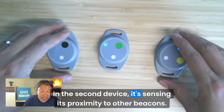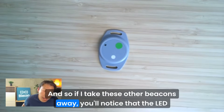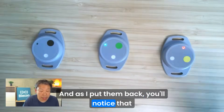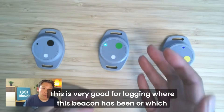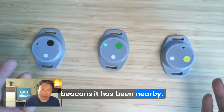In this second device, it's sensing its proximity to other beacons. If I take these other beacons away, you'll notice that the LED turns off, and as I put them back, you'll notice that it turns back on. This is very good for logging where this beacon has been or which beacons it has been nearby.